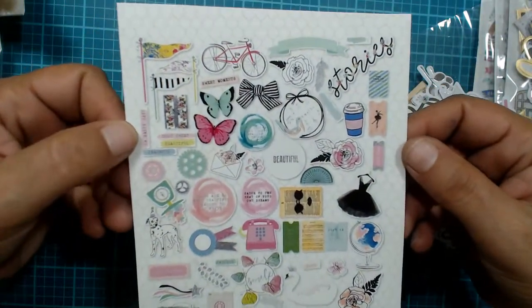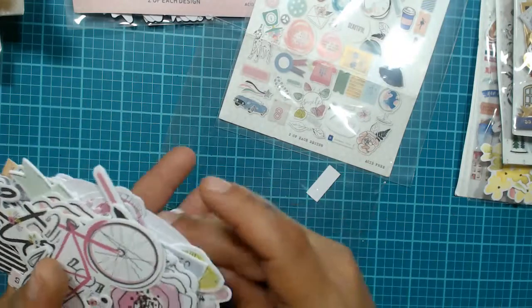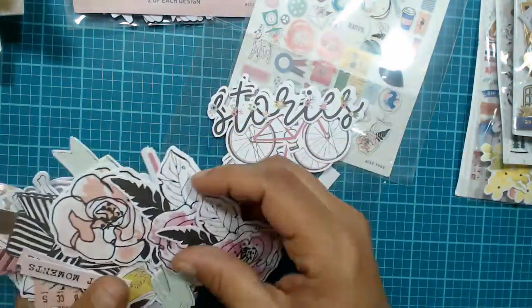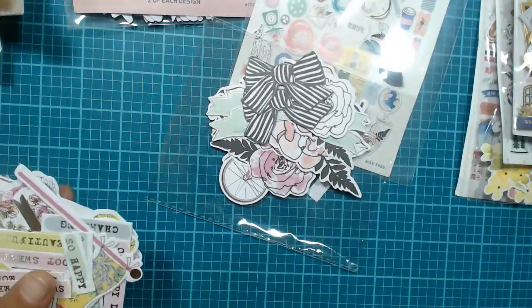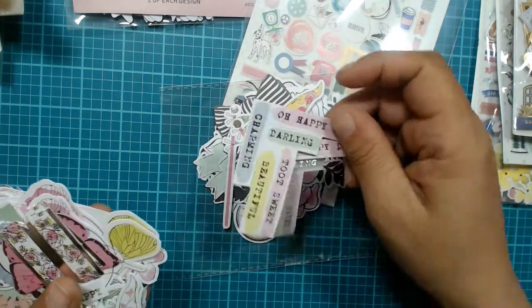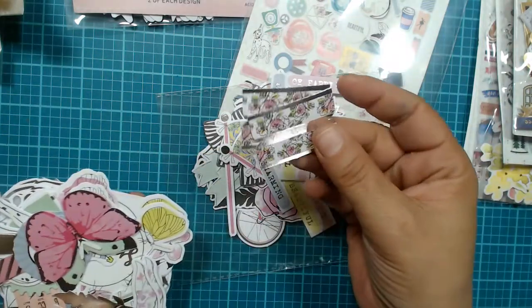This one has really really pretty images on it. So let's go down the line — we have bikes, more bikes — perfect for summer. This one says 'stories.' Some watercolor flowers, 'wonderful day,' black-and-white flowers. I love this bow right here. Look at these flags! Words that say 'oh happy day,' 'darling,' 'too sweet,' 'beautiful,' 'charming,' 'so happy.' Some little foldable tags.